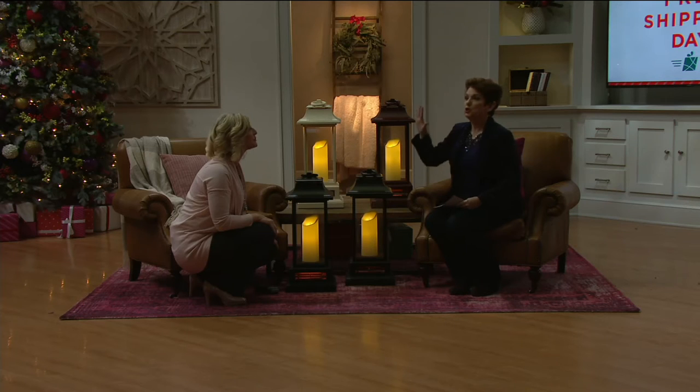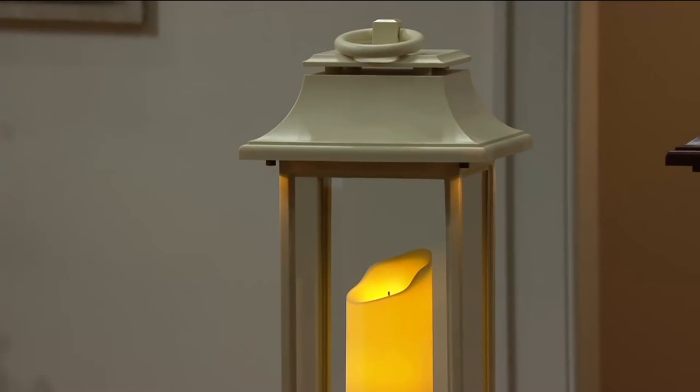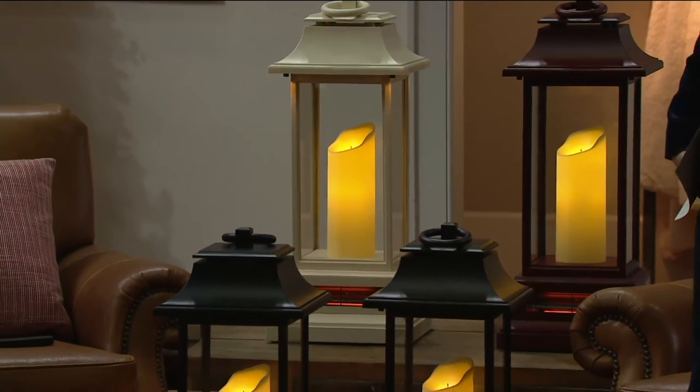When you look at this, you would think it's not going to have the power of some of the classic Door Flame — those beautiful fireplace settings, like what my daughter just ordered for her apartment. But this is that same intensity in the heater.